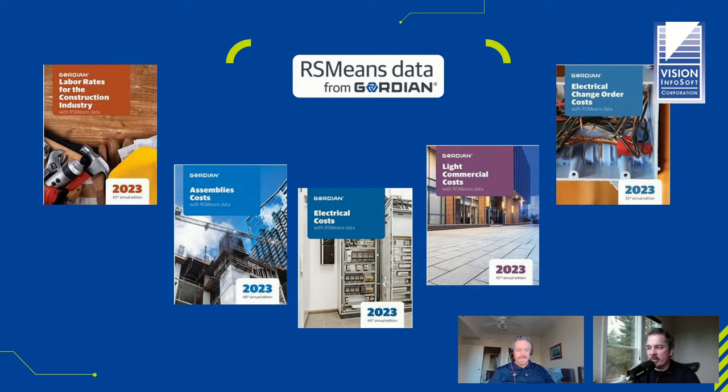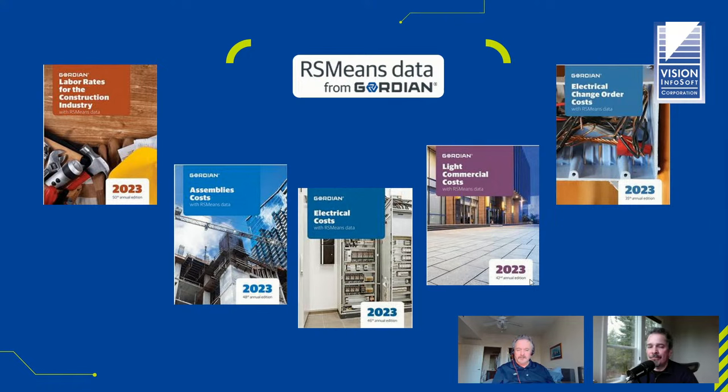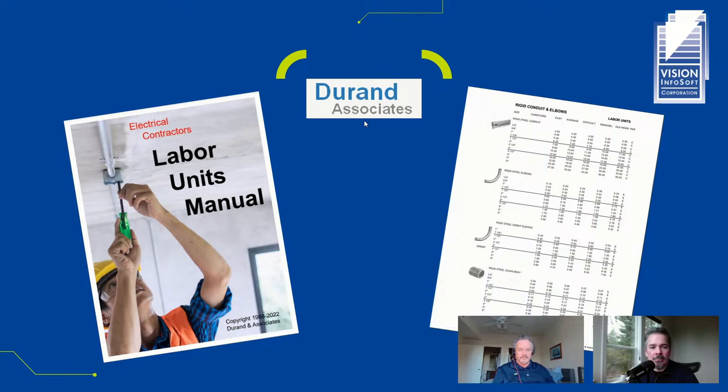A viewer mentioned that RS Means is a bit higher than NECA in labor units — they're probably generally pretty close. The Durand labor manual is an older book that's not nearly as common as NECA or Means, but it's a good resource. You can get it in electronic or printed format. It's similar to the NECA labor manual in that it's just labor units with different difficulty options, and it's fairly comprehensive — not as comprehensive as NECA, but another good resource that's not very expensive.